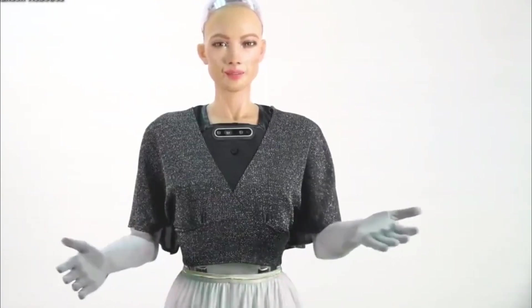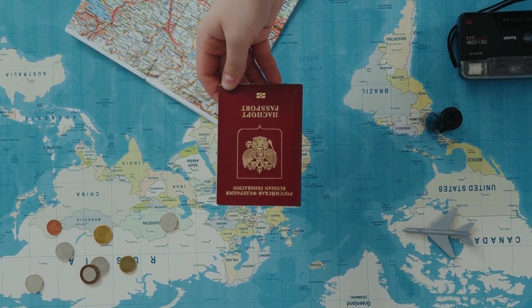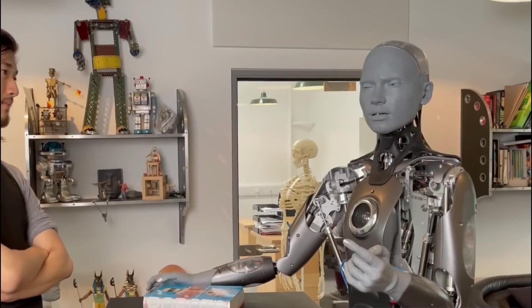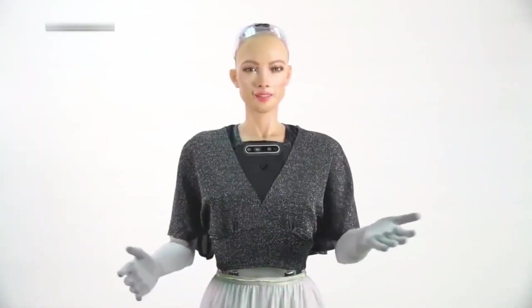What if a robot were a legal citizen of a place that doesn't even give citizenship to all humans? Meet Sophia, the first robot in the world to be given citizenship.